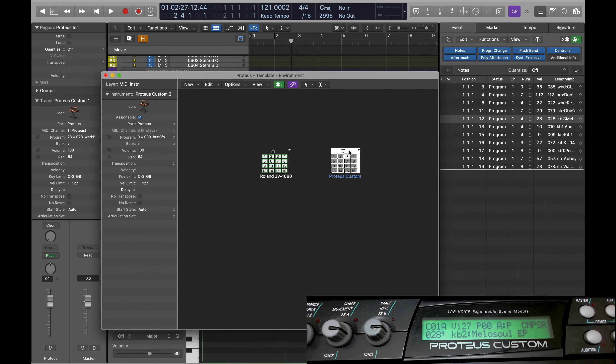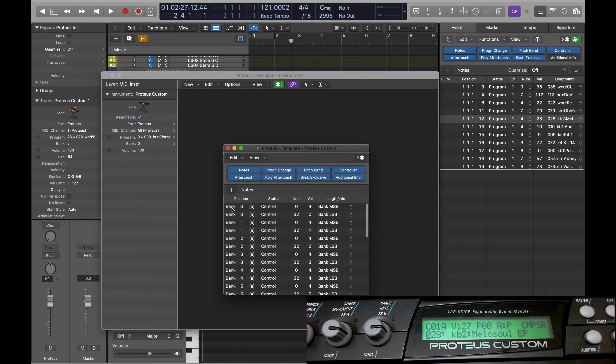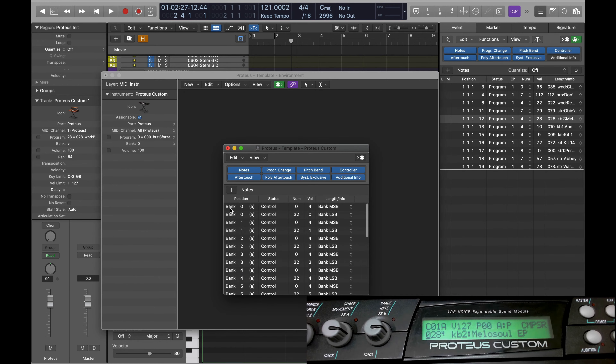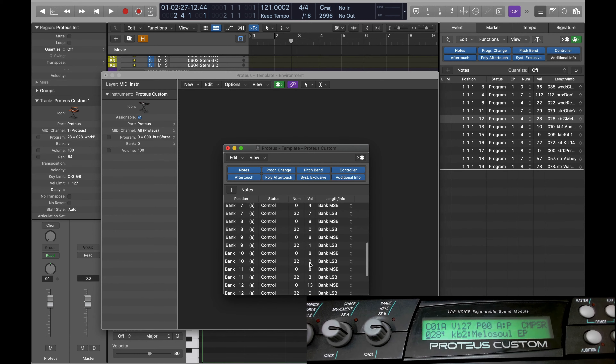To set up custom bank messages, you right-click and select 'define custom bank messages.' For bank zero, these two commands are sent: Control 0 (bank MSB) goes to 4, which is the Composer ROM number, and then we select bank zero on that ROM. Using a different bank MSB of 8 selects the ZR ROM, and then specifying the second slot on that bank. This is how you set up custom bank messages to get all of this working correctly.